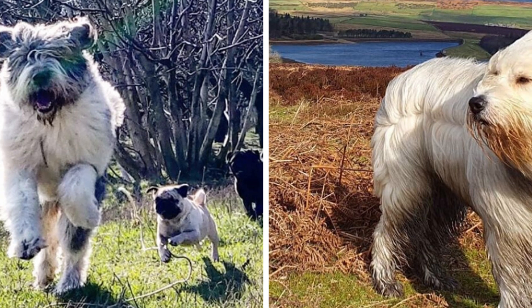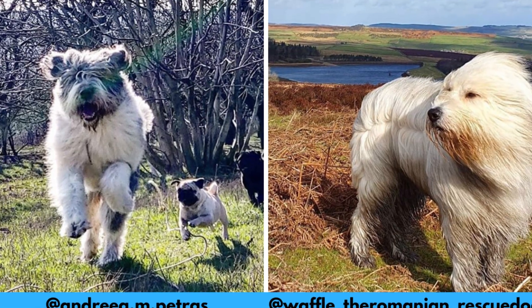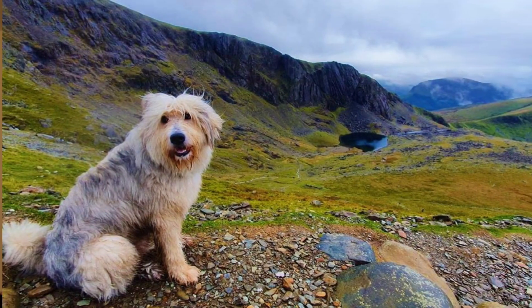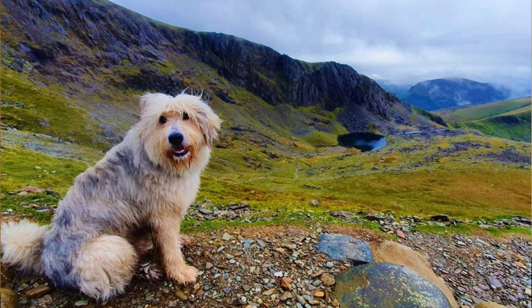I would love to thank Andrea and Waffle for letting me use their photos and videos. If you like the Romanian Mioritic Shepherd and would love to see more of them, definitely check them out — links are in the description. It's also important to mention that some dogs you will see in this video are not purebred dogs but rather Mioritic Shepherd crosses and mixes.